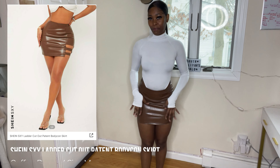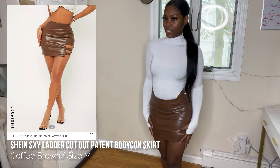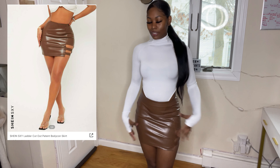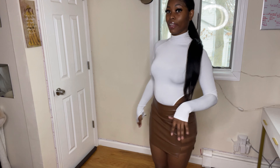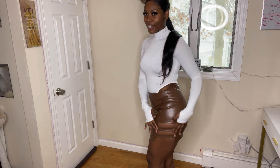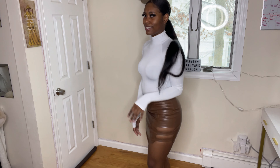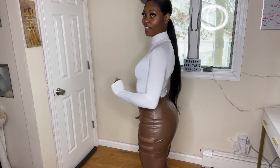The second skirt I got was this brown one. As much as I think skirts are cute, the fit always scares me because my thighs are a little thick and the waist runs a little small. But I'm shocked — y'all see the fit! And that little cutout on the leg — the cutout is giving sexy. We love that.